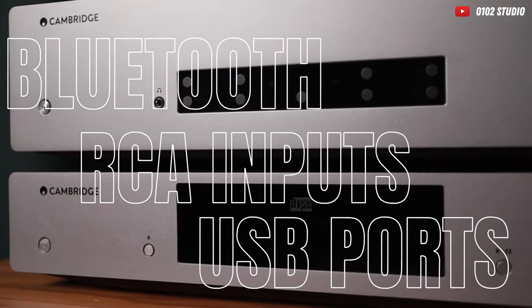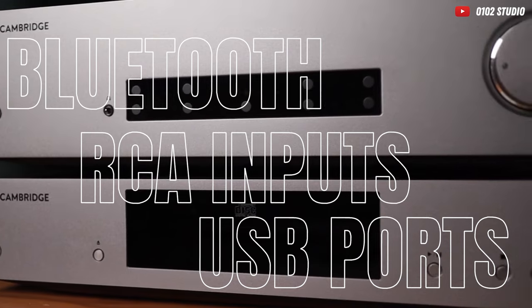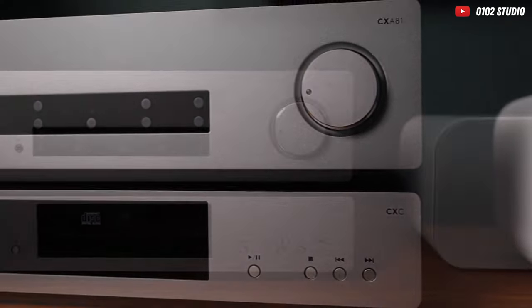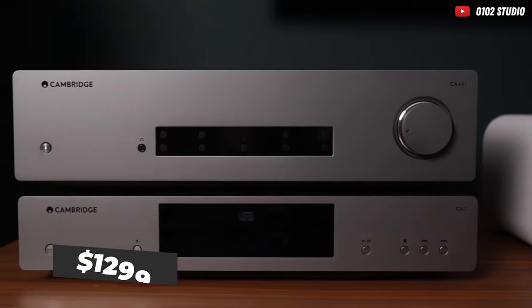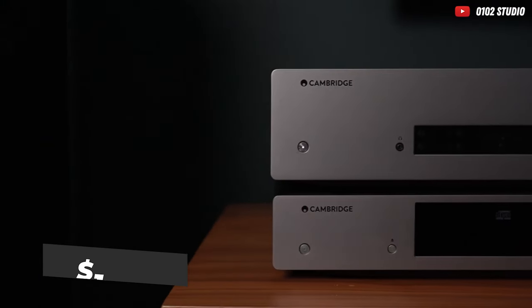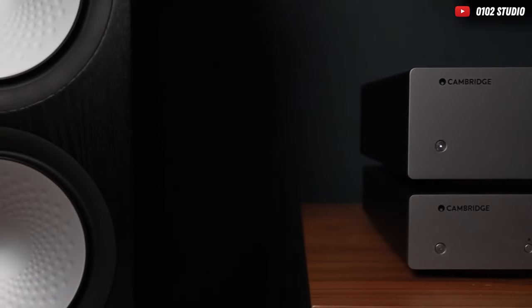Bluetooth, RCA inputs, USB ports — it's the Swiss Army knife of amplifiers. If it had a can opener, it might even whip up breakfast for you. It's nearly a musical bargain at $1,299. Think of it as an investment in your eardrum's joy. You can't put a price on auditory ecstasy, but if you had to, it'd be worth every penny.